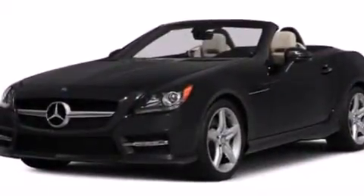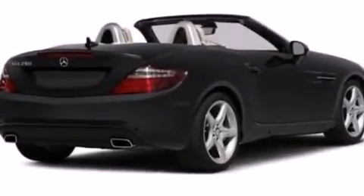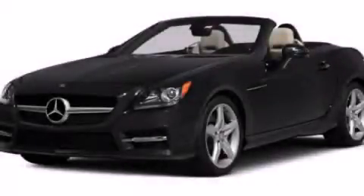With an EPA estimated rating of 33 miles per gallon on the highway, this automobile does not compromise its fuel efficiency for size, comfort, or fun. Call or visit us right now and arrange your test drive today.